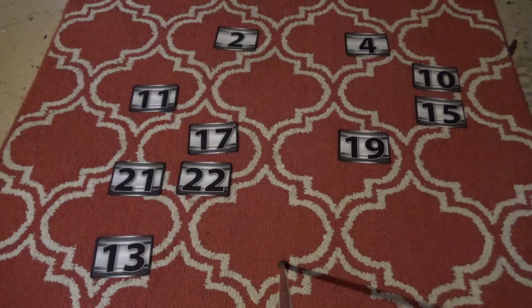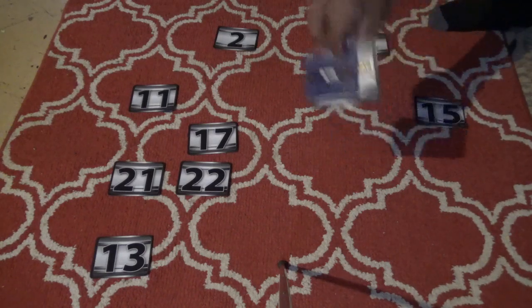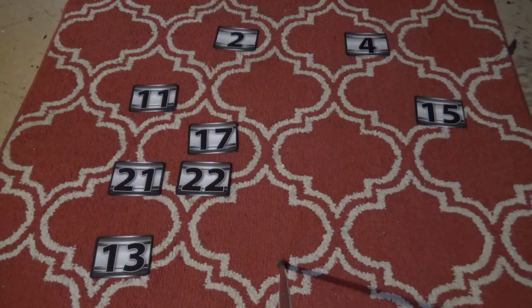One more case to go and then Ethan gets his next offer. Ethan picks number 19 — if he keeps $300,000 and $750,000 on the board the offer will go back up. Number 19 has $75. Good round! Very good round — the banker should be really nervous now.